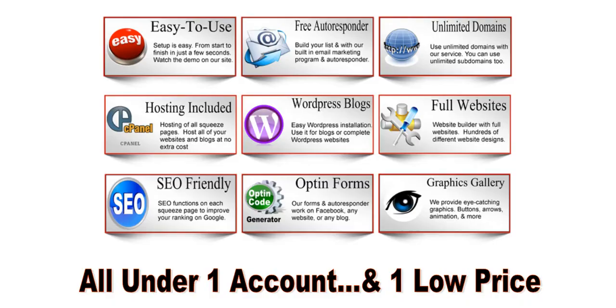Here are some additional benefits — it's all under one account at one low price. Setting up a squeeze page is as easy as clicking a button. A common question we get is how many can I set up — you can set up as many domains as you want, just add a domain to your account. You can also use subdomains and set up unlimited squeeze pages.